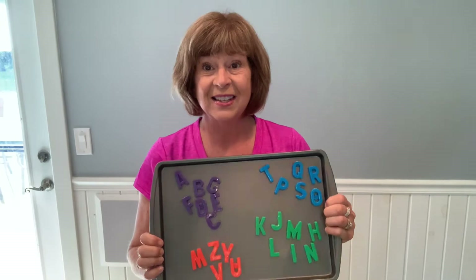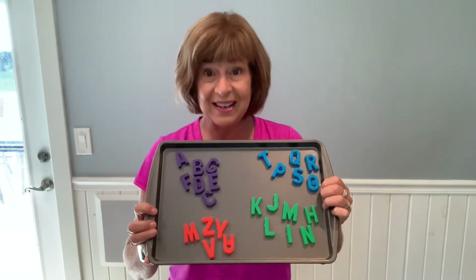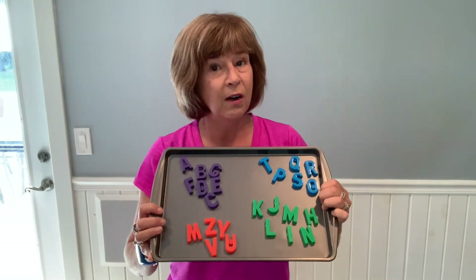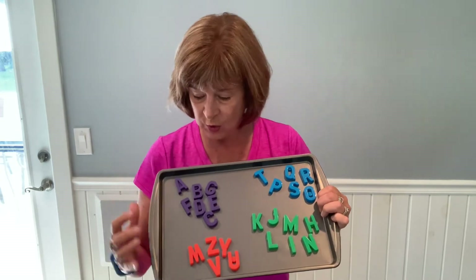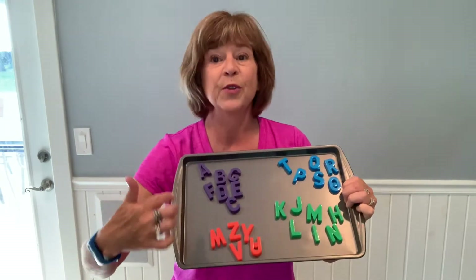Cookie sheets and magnetic alphabet letters or numbers — you can buy cookie sheets and the magnets at the dollar store and you can do all sorts of different things with them. You can group them by color or spell out the alphabet.